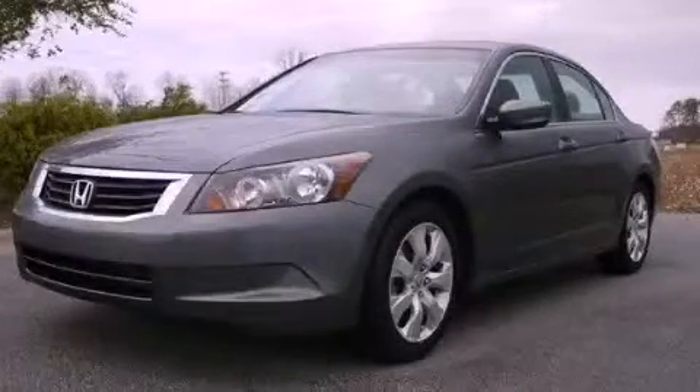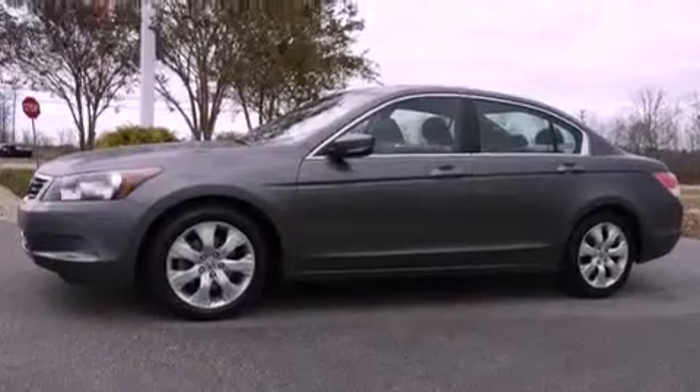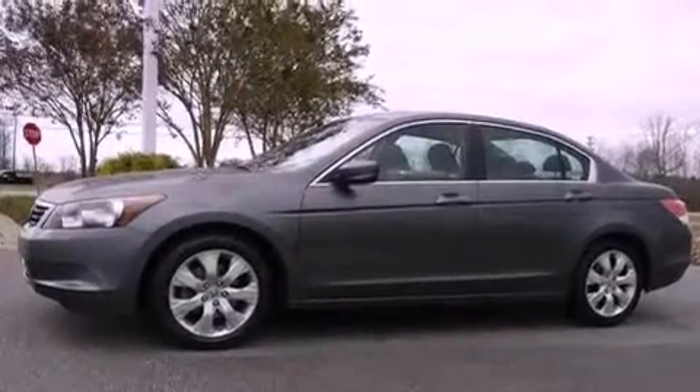This is a 2009 Honda Accord. It features a 2.4 liter 4-cylinder engine and a 5-speed automatic transmission.